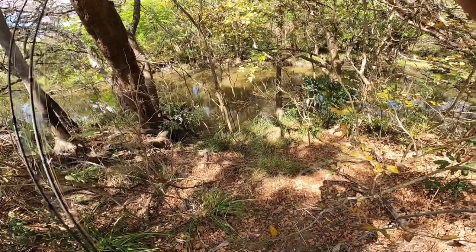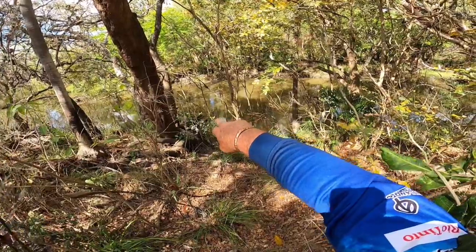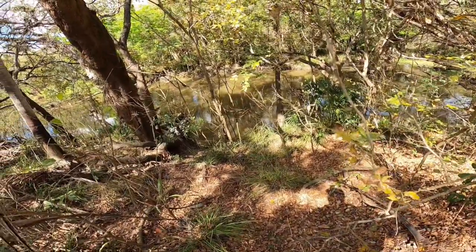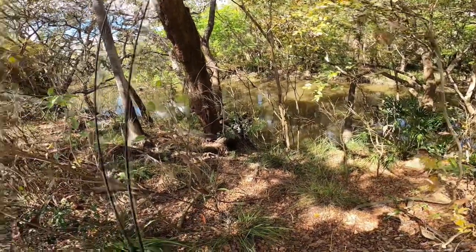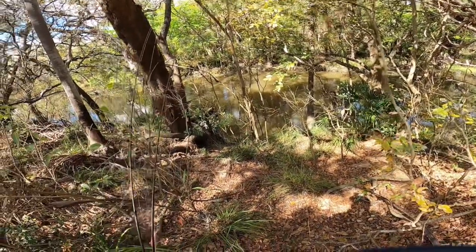I just buggered that spot. About a 10 or 11, maybe 12-foot croc just launched in off the bank over there. It would have spooked the hell out of everything. He's about 10 foot from where I usually catch those bigger barra. So we might give that spot a miss.